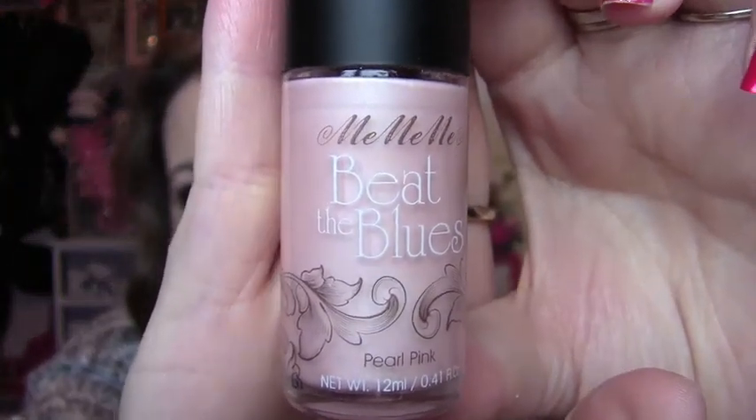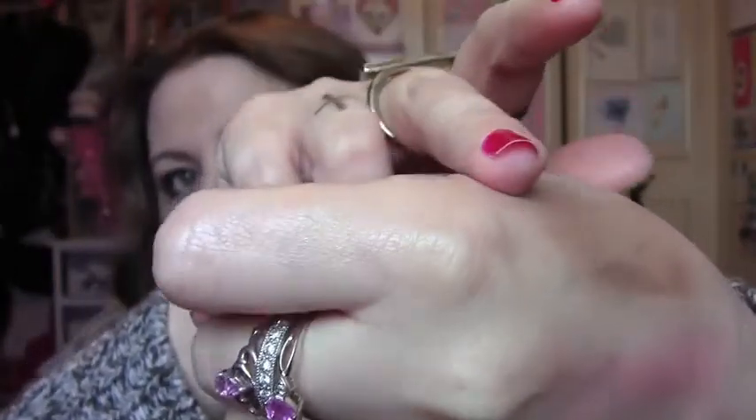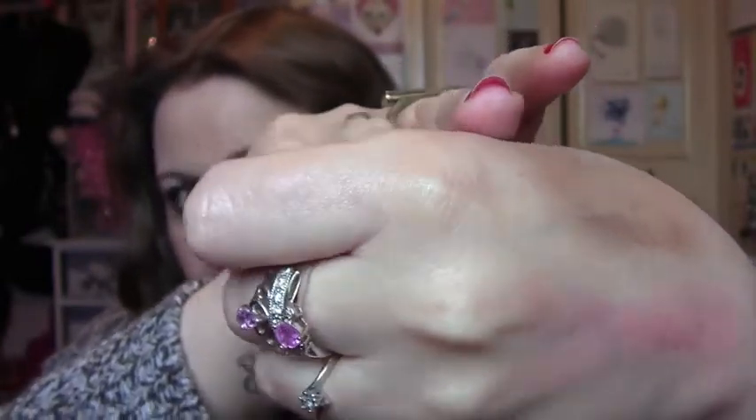And then the last thing I got was the Me Me Me Beat the Blues illuminator highlighter — iridescent complexion. Mine is in Pearl Pink. The only downside is the brush — it's just stiff. I probably won't use it with the brush. If I put some on my finger to show you — you can see that on my finger there. No smell either. It's such a pretty colour, so I am very happy with that.